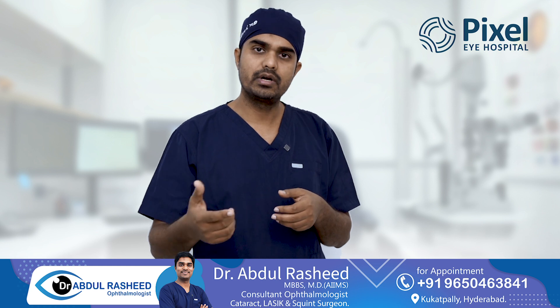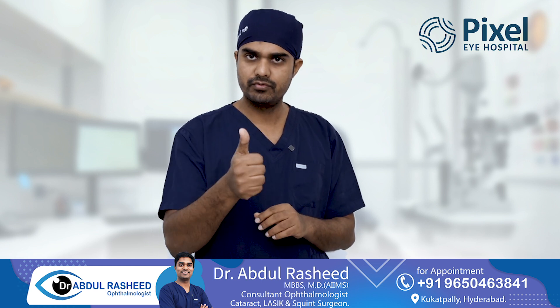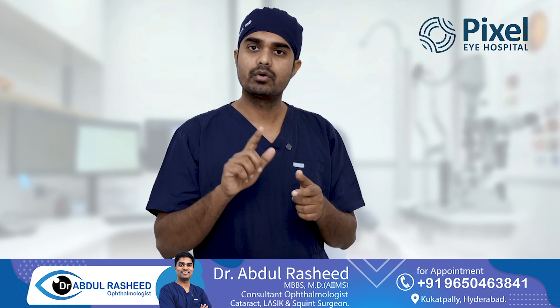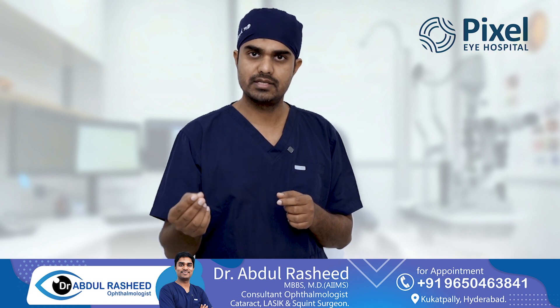We will be doing a more detailed ICL video. So the first option is ICL. The second option, if you are not eligible for ICL, is refractive lens exchange or clear lens exchange.